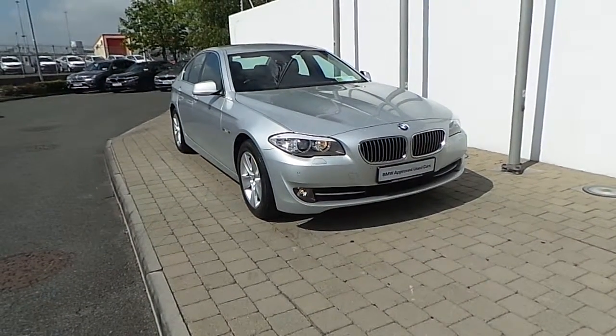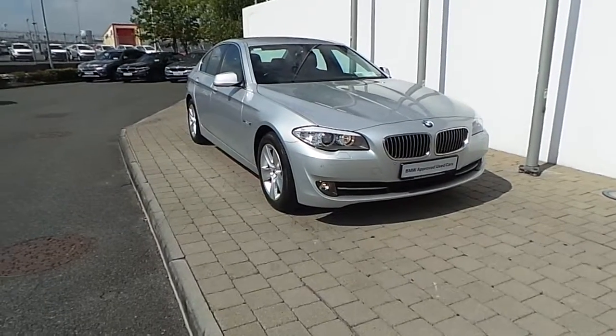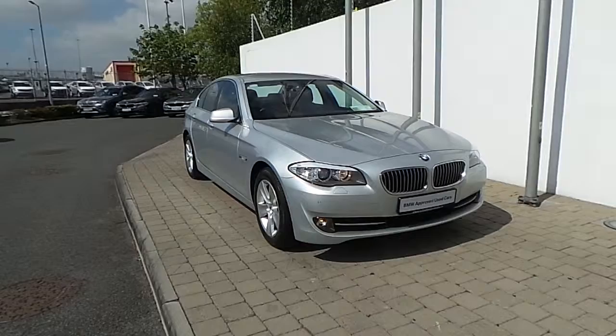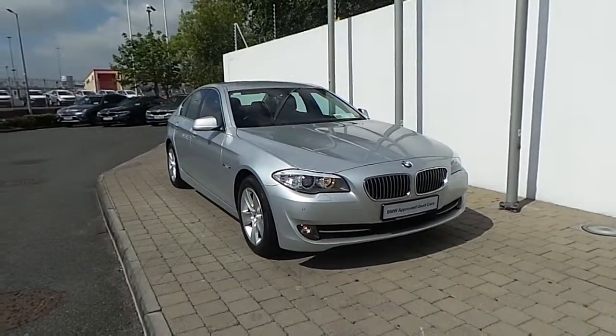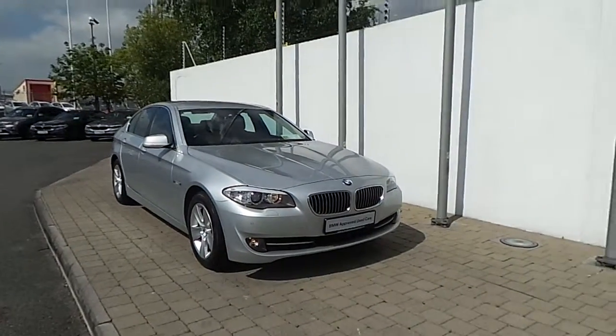Welcome to Frank Keane BMW on a nice road in Dublin. Thank you for taking the time to look at this video clip on the 2012 BMW 520D SE Saloon. This BMW 5 Series is part of the BMW approved used car program and obviously has such benefits like a minimum 24 month and limited mileage warranty and Europe wide assist.